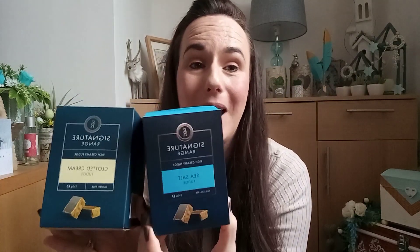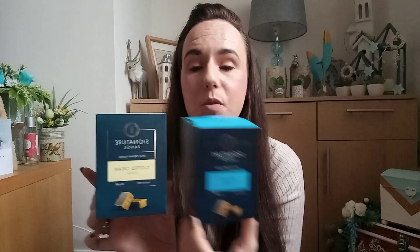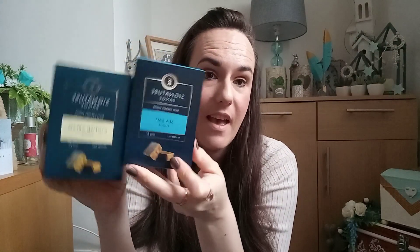The first thing I picked up was the Signature Range — this is the Rich Creamy Fudge in Clotted Cream, and this is gluten-free. I thought it would be a really nice little thing to add to the box. And then to match it I got exactly the same but in the Sea Salt version. The boxes look so nice and they look really expensive — I can't believe these were only a pound. The Clotted Cream and Sea Salt I thought would be really nice.